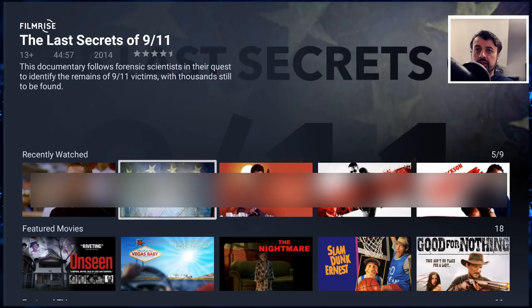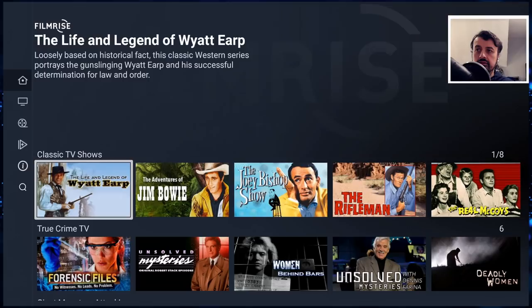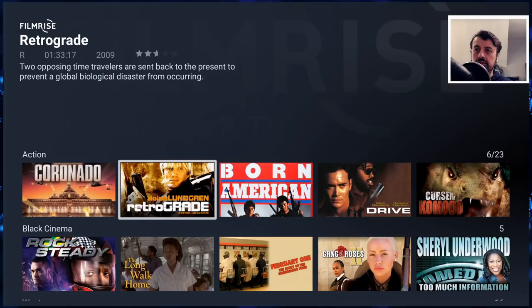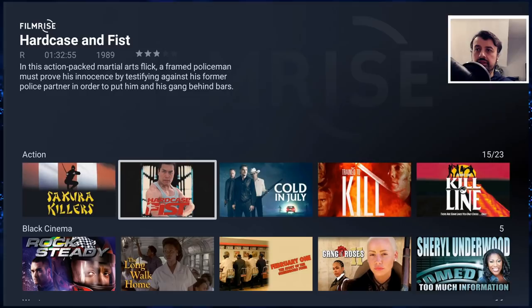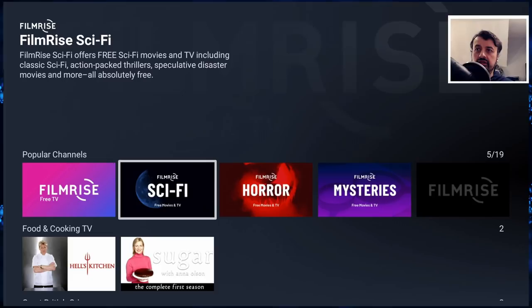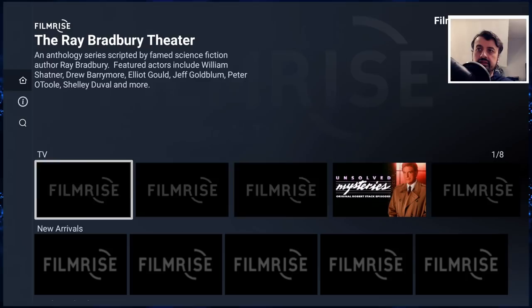At the top we have a section for recently watched. Then we have featured movies, featured TV — lots of you like Hell's Kitchen. Then you've got classic TV shows, true crime TV, action, and it's not just the titles you see here because you can actually keep scrolling to the right, so there is a lot of content. Then you have black cinema, westerns, popular channels.